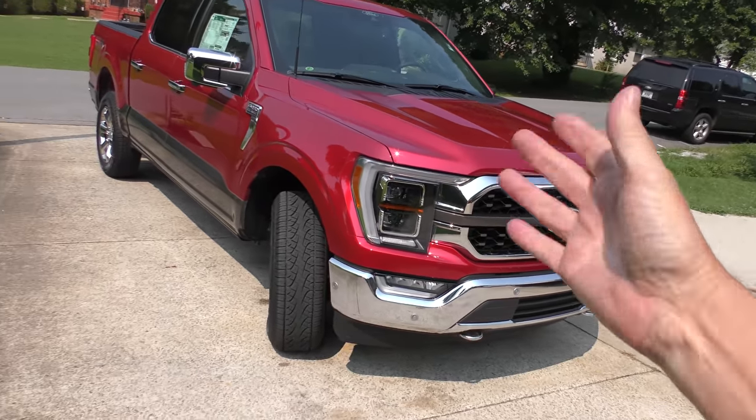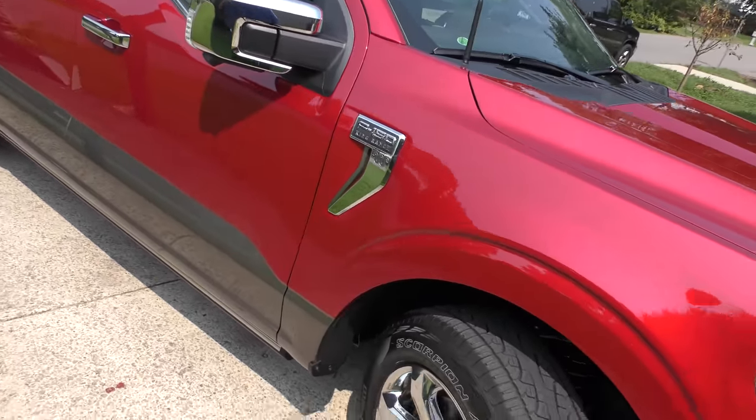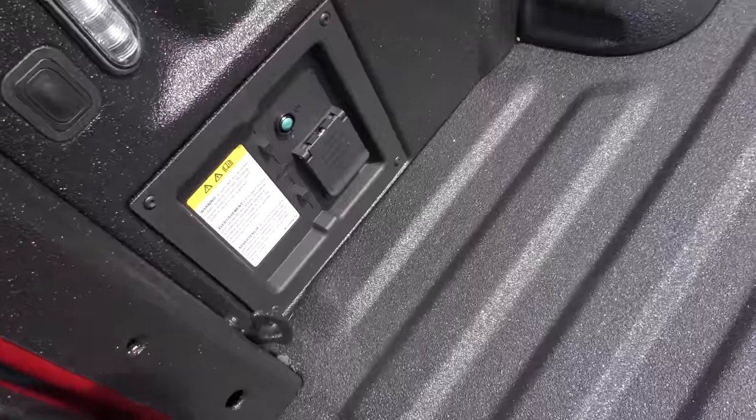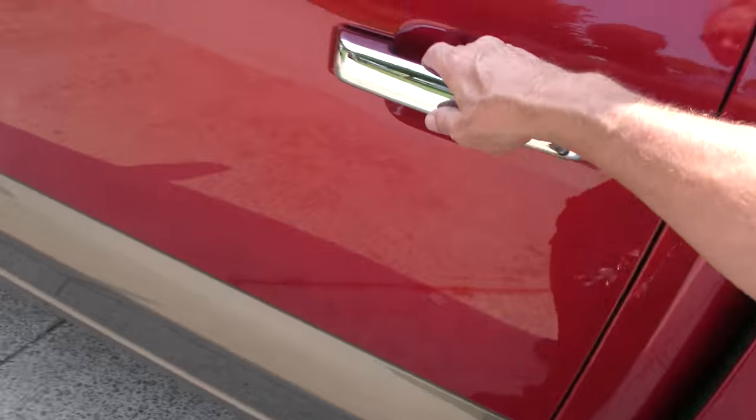Let's get into the analysis of this brand new 2021 Ford F-150 King Ranch. It's a beautiful red — there's no arguing that. Being the King Ranch, it's got the cool built-in generator, a beautiful bed liner, Pirelli tires, and fancy wheels. It's King Ranch.